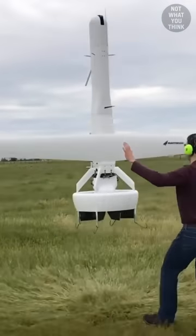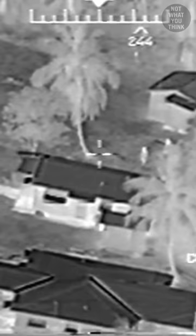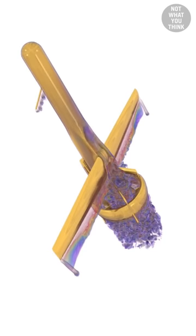This odd-looking flying object may be the future of military drones, but what does it offer that existing military drones don't? The VBAT-128 is an unmanned aircraft system that uses a revolutionary ducted fan design.